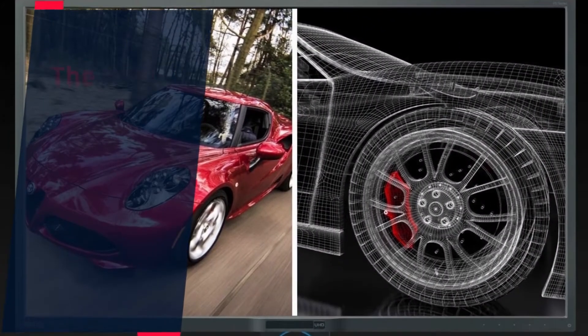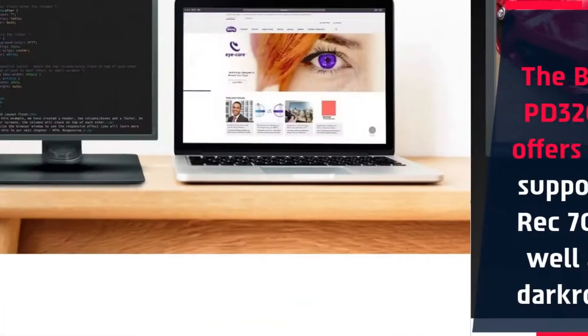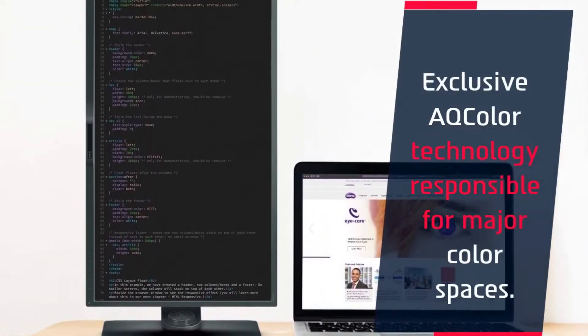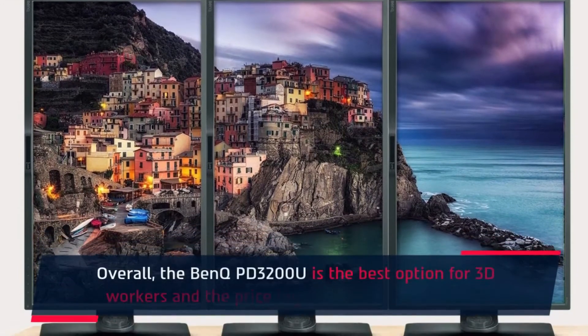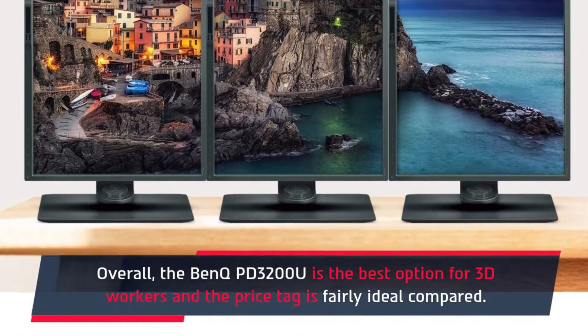The BenQ PD3200U offers 100% support of Rec.709 as well as a darkroom mode, and exclusive AQ color technology responsible for major color spaces. Overall, the BenQ PD3200U is the best option for 3D workers, and the price tag is fairly ideal.